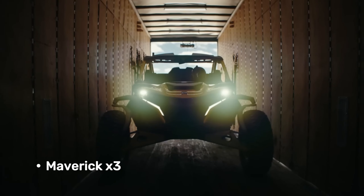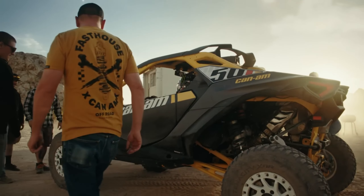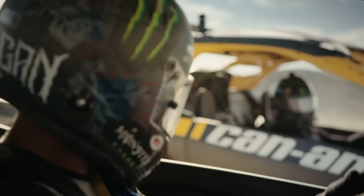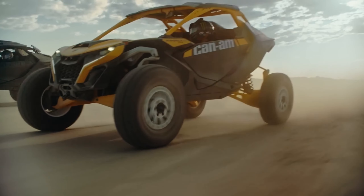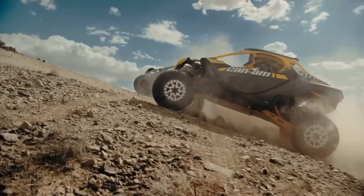Maverick X3. Hold on to your helmets, gearheads, because we're spotlighting a legend — the Can-Am Maverick X3. Forget comfort cruisers; this is a side-by-side built for pure adrenaline. A fire-breathing rocket on wheels, a machine that carves through dirt, sand, and rocks with unmatched ferocity.